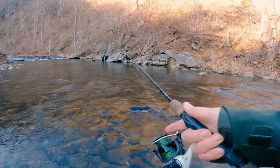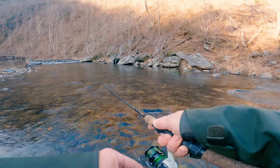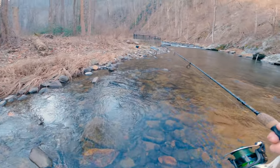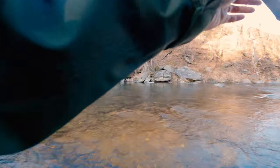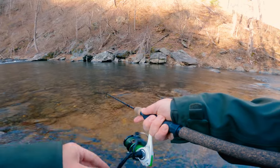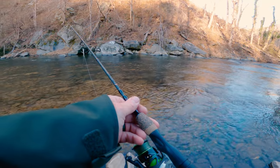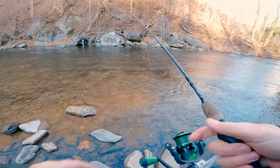Hit the rock first try. I got a bite — hooked him in the gill, I think — but he got off. Good little size. My hands are already freezing; I guess I gotta get some gloves or tell my hands to man up.